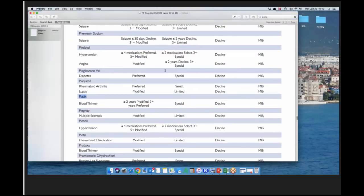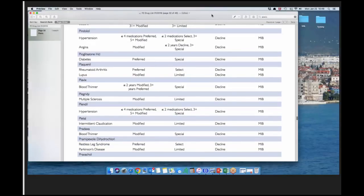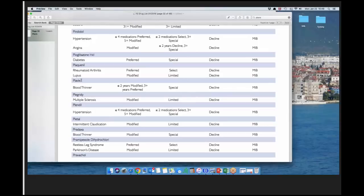Someone asked about maintenance medications — let me pull up the medication list. I'll search for Plavix as a common example. Blood thinners are the biggest gray area. For Plavix: if they've been taking it for less than or equal to two years, it will be modified. If they've been taking it for more than two years — and this is a typo in the list, it should say 'two plus' instead of 'three plus' — it can be a preferred plan, assuming there are no other ongoing heart or circulatory issues.